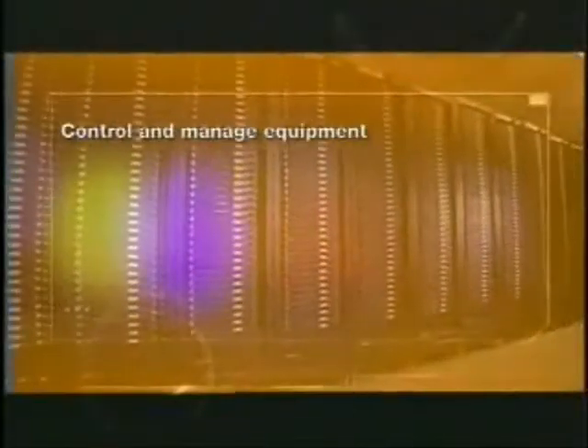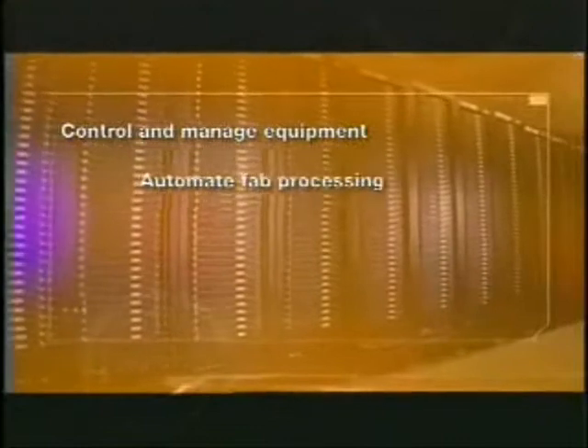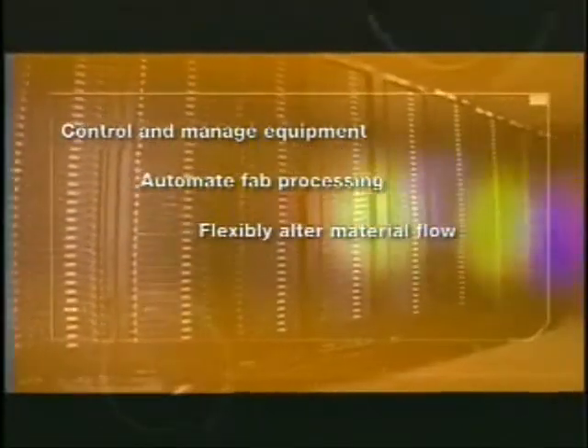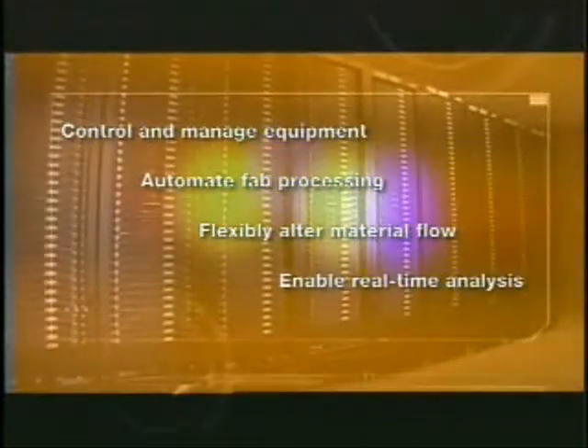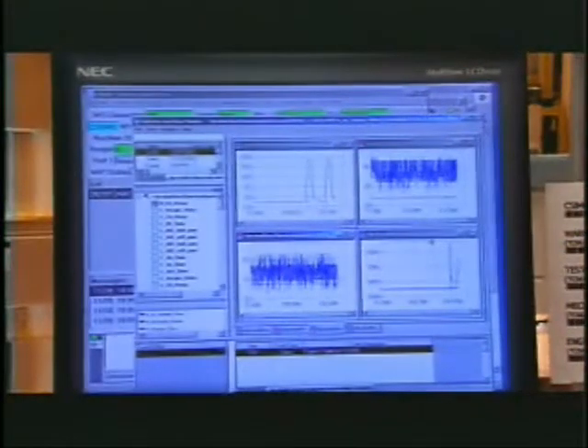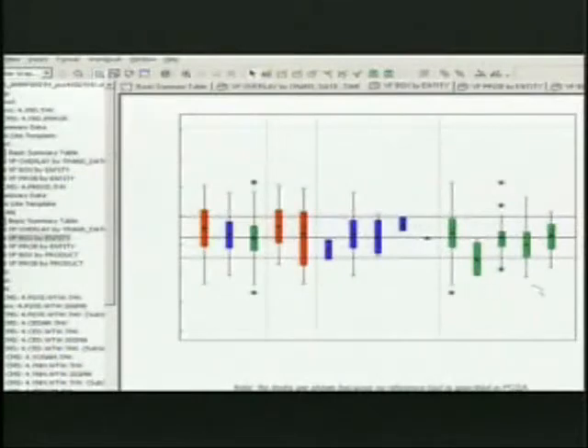These Intel-developed systems control and manage equipment, automate fab processing, flexibly alter material flow to meet customer demand, and enable real-time transistor and yield analysis. Advanced process control data is used to develop and monitor new manufacturing technologies, as well as transfer and match these to fabs worldwide.